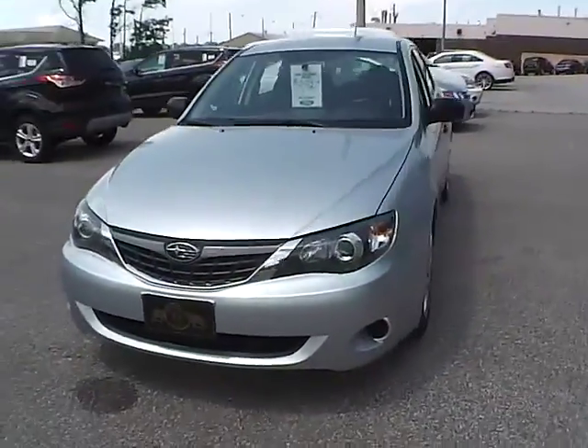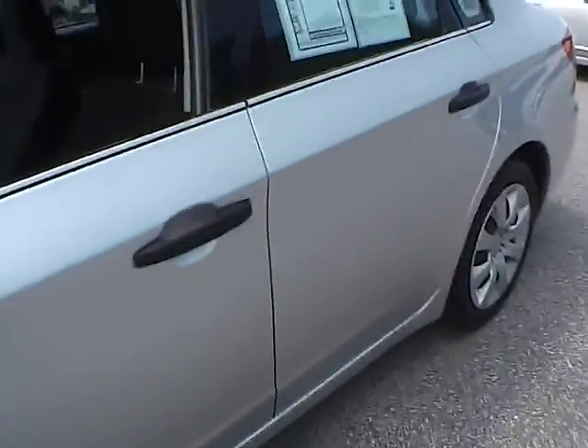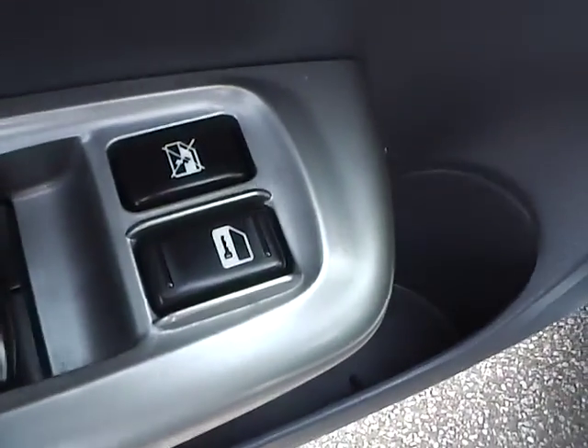Let's take a look at the interior of the vehicle. Power windows, power door locks.